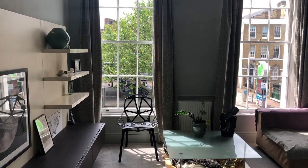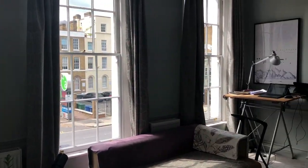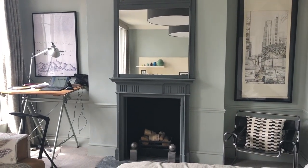In normal times, I'll work on the upper ground floor, but with all of us trying to work and learn from home at the moment, I've decamped up to a bedroom on the first floor, looking over the street. We're used to vertical living, travelling between the five floors, but we don't take the space for granted, especially when it came to lockdown.